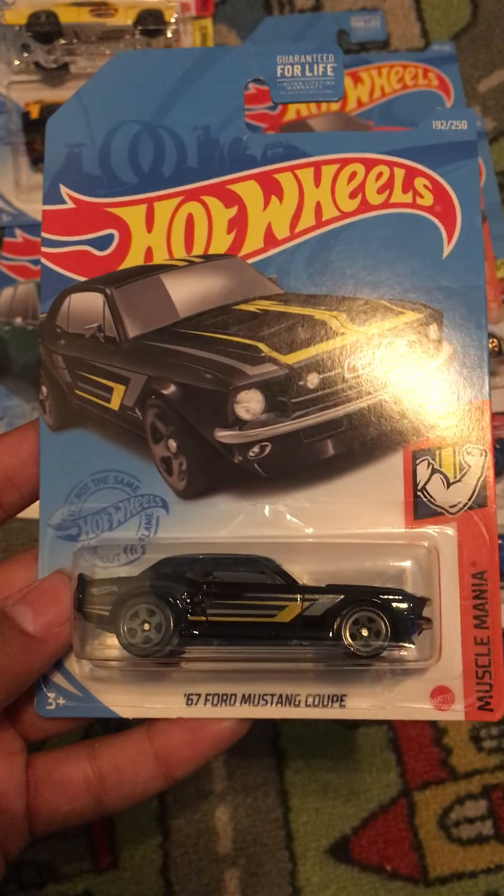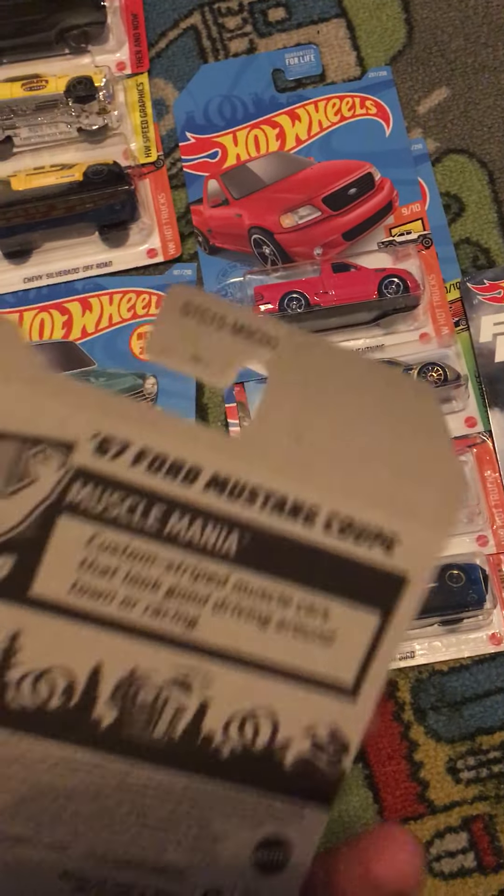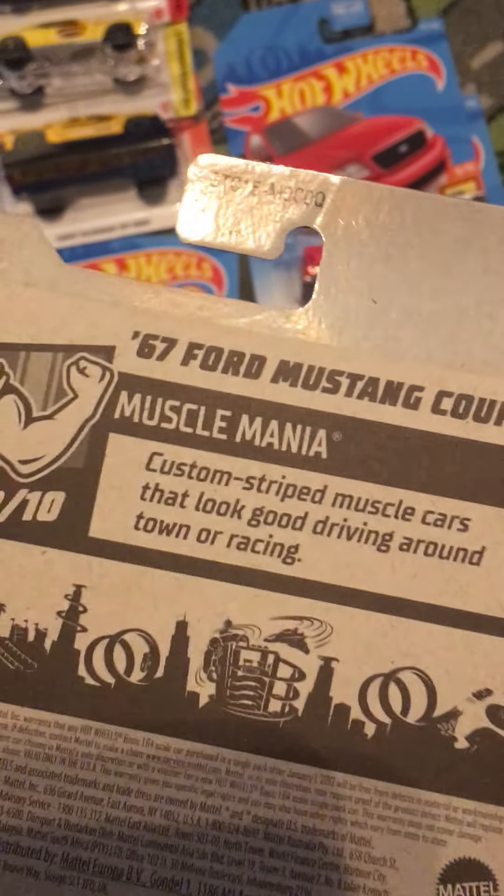We got a retailer of the 1967 Ford Mustang Coupe. This is from Muscle Mania. This is number 2 out of 10 and this is number 192 out of 250. Custom strap muscle cars that look good driving around town or racing.